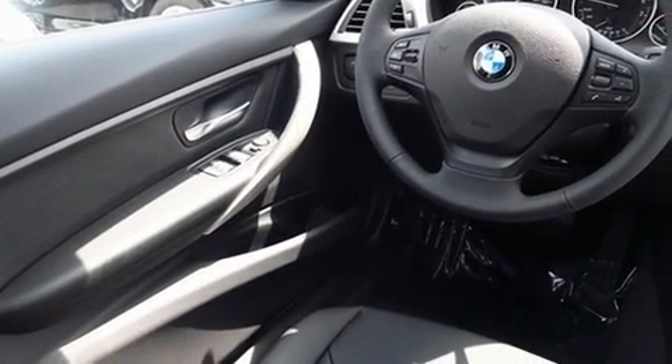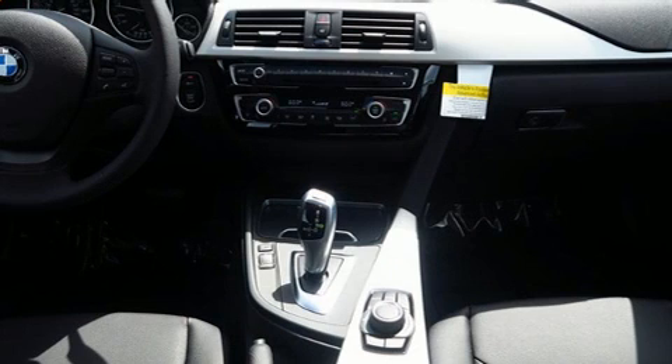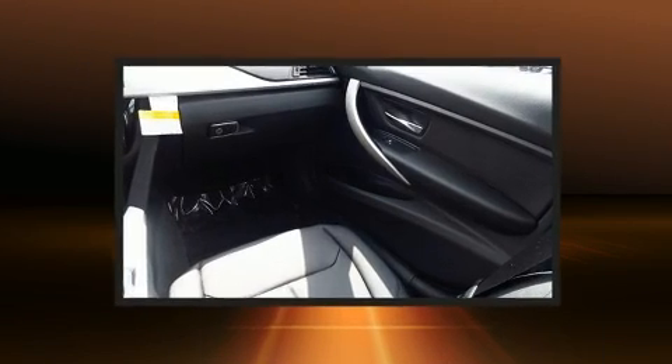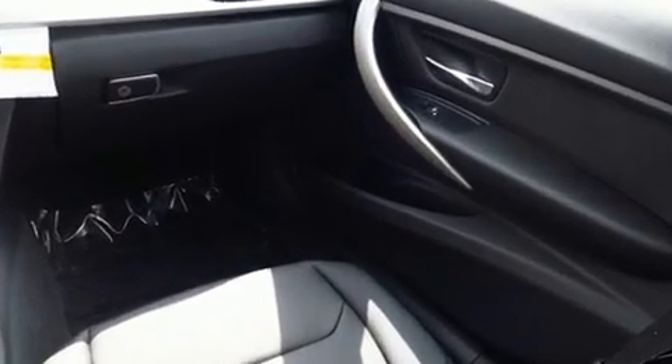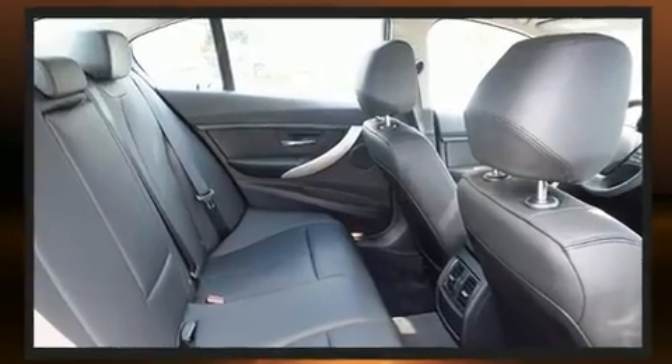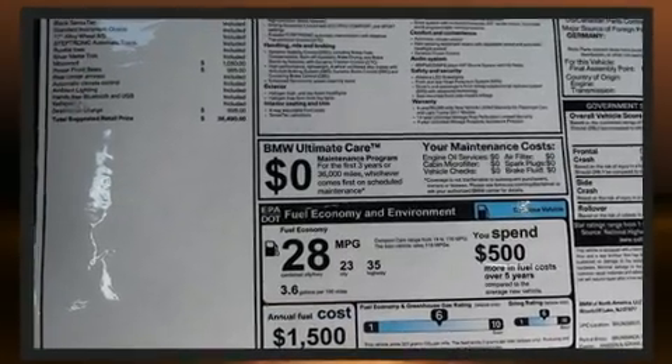Comfort and convenience were prioritized, evidenced by amenities such as a tachometer, adjustable headrests in all seating positions, a leather steering wheel, front dual-zone air conditioning, rain-sensing wipers, and power windows. Everything is where it ought to be, from the dashboard controls to the door locks and window controls.